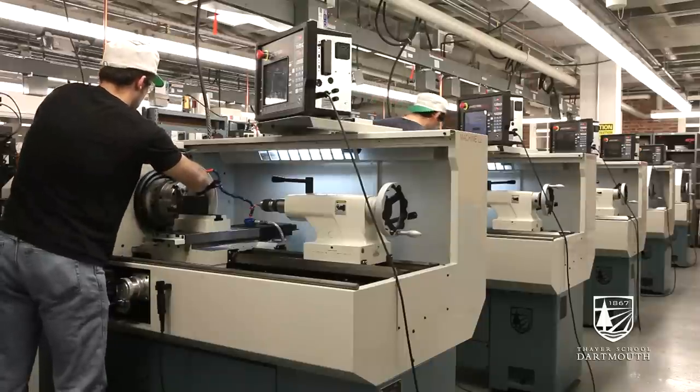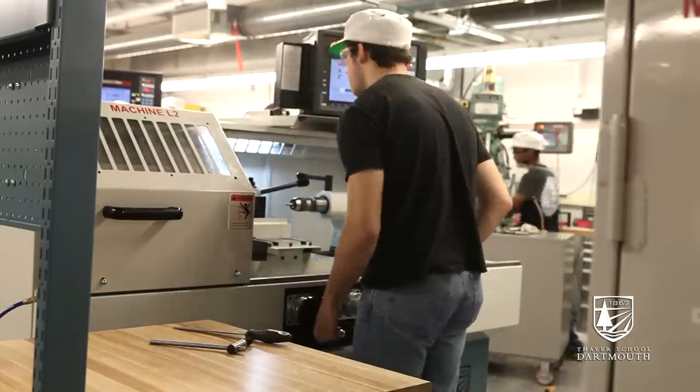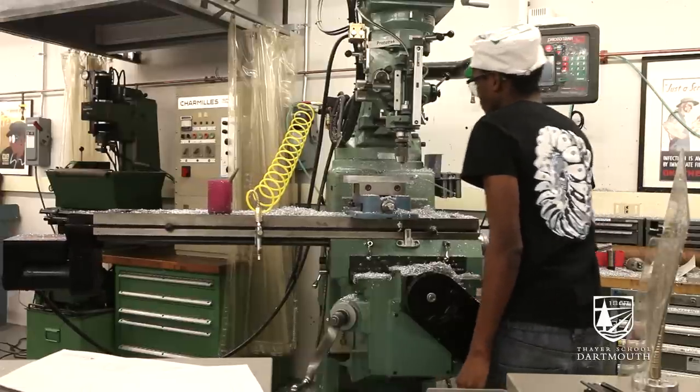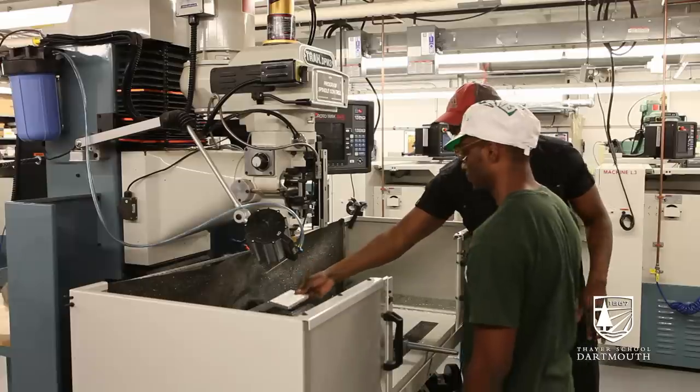This is the machine shop behind me. It's newly renovated and all of the machines are now fully automated. You can send your files from the Computer Aided Design Lab upstairs and it will help automate the process and make it a lot more efficient. It's also fully staffed with students and faculty, which is unbelievably helpful.